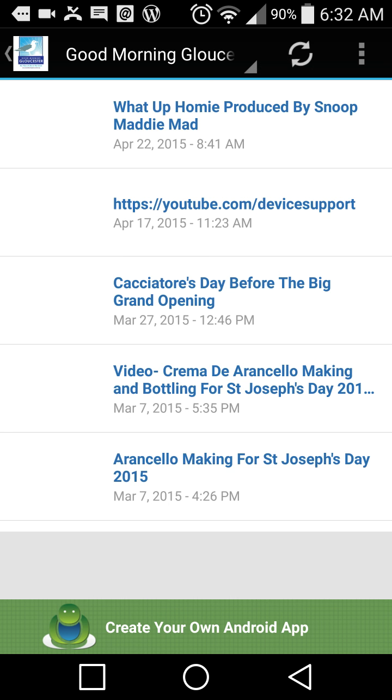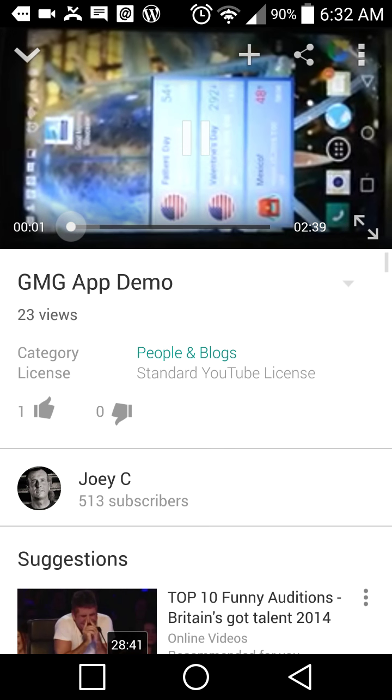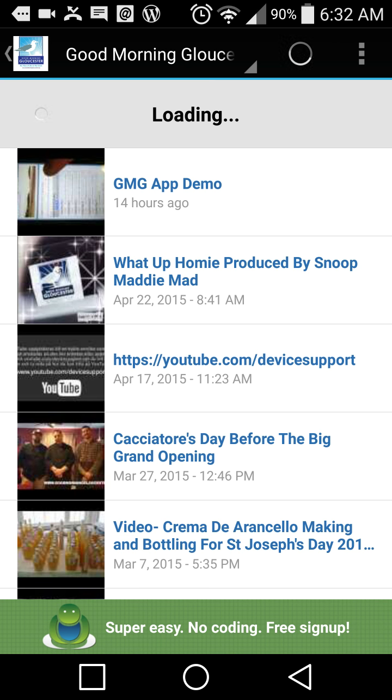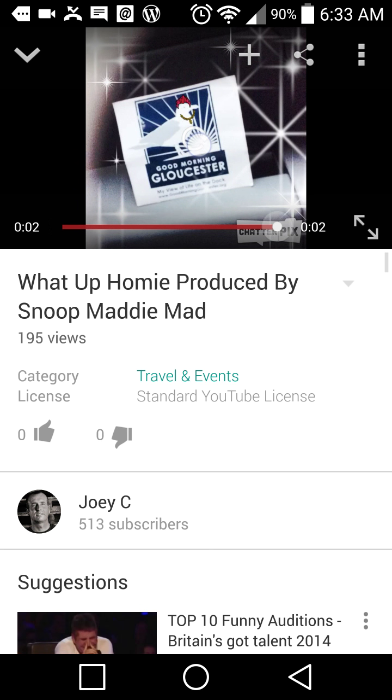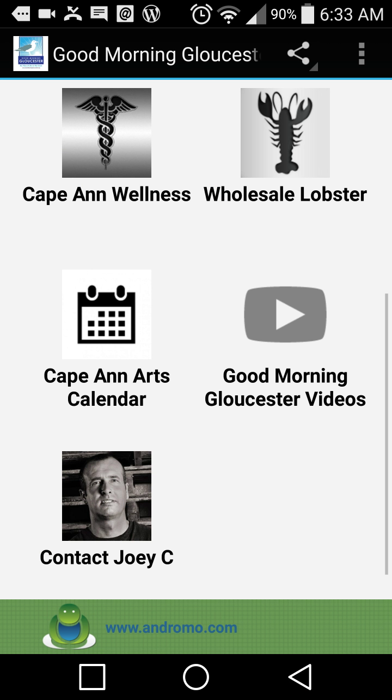Good Morning Gloucester videos — click that and it loads the videos right into the page. Here's a demonstration. There was a last demo but it wasn't so clear, so I wanted to make this one. My daughter Madeline made this. You can see all the latest videos right there.